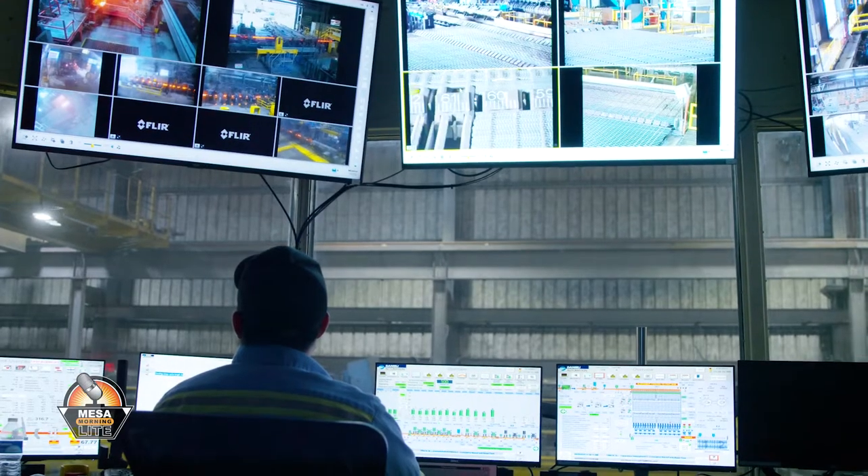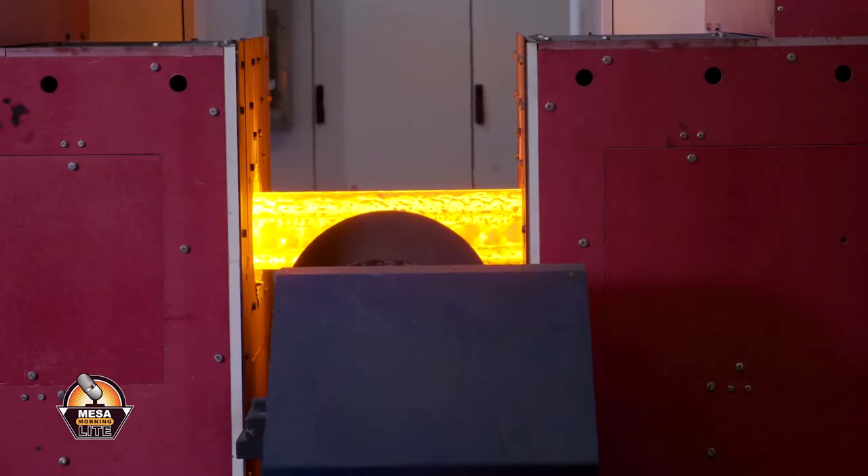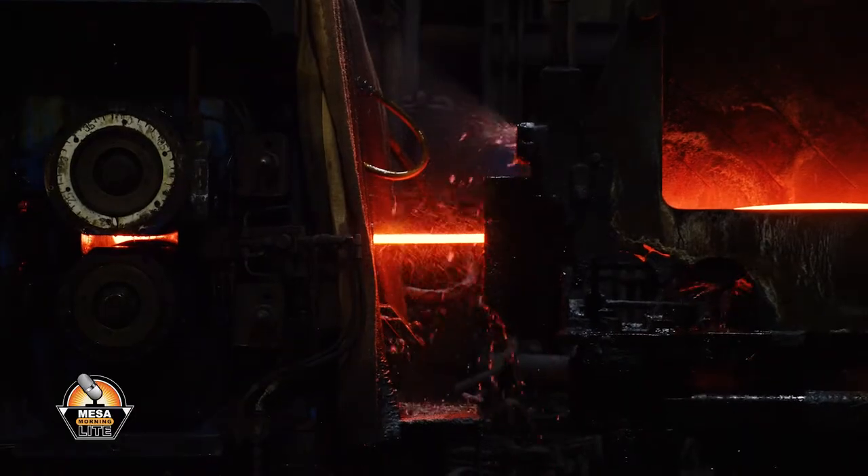We've made our way inside the steel mill and we are standing in what looks like a control room. We call this the melt shop pulpit, and we operate the electric arc furnace and the ladle metallurgical furnace in here. Annually, we produce over 430,000 tons of steel on an annual basis — both rebar and T-post, which is used in fencing applications.